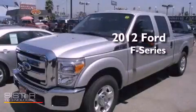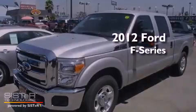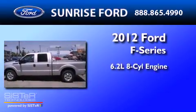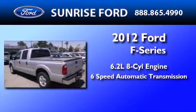This is a brand-new 2012 Ford F-250. It has a 6.2-liter 8-cylinder engine and a 6-speed automatic transmission.